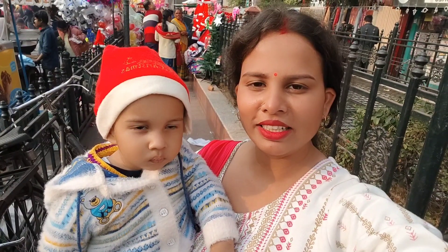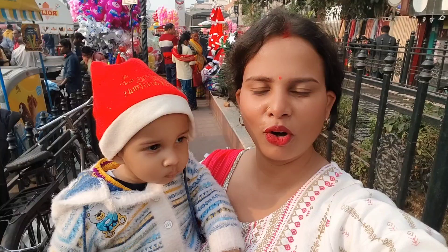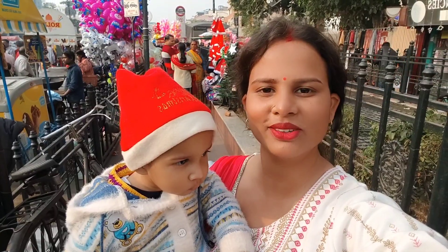So guys, this was our Christmas vlog. I will end this vlog here. I hope that you will enjoy it. I will see you in the next vlog. Take care and Merry Christmas.